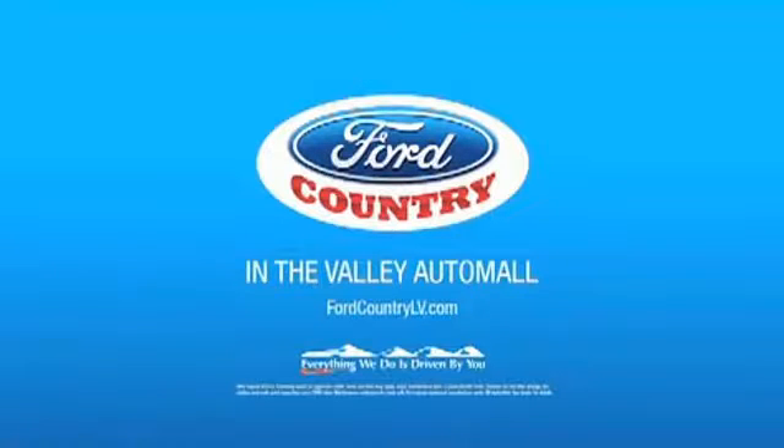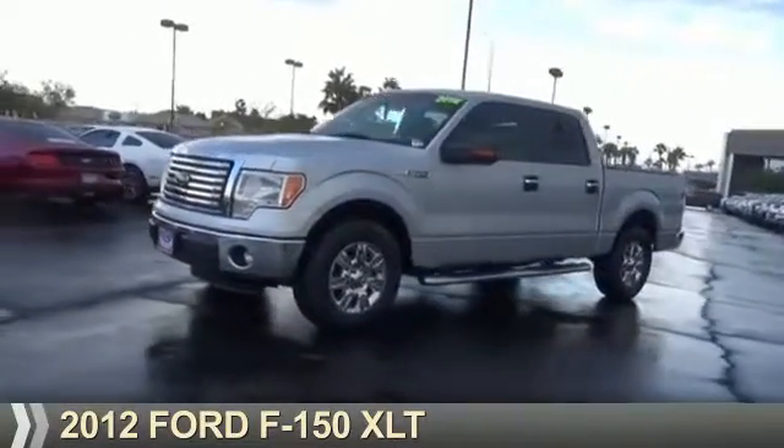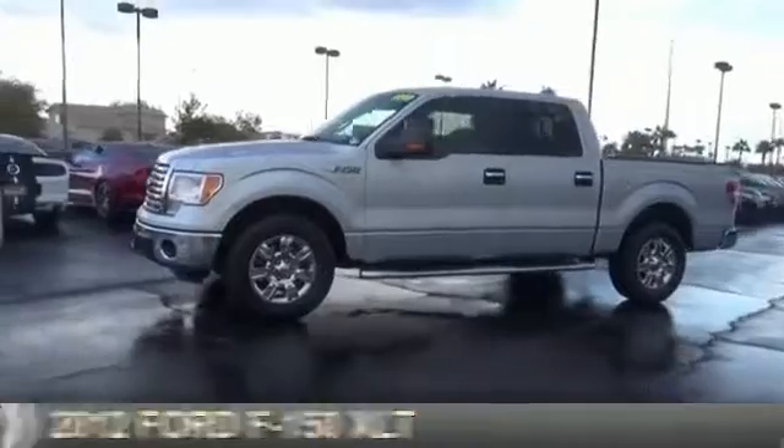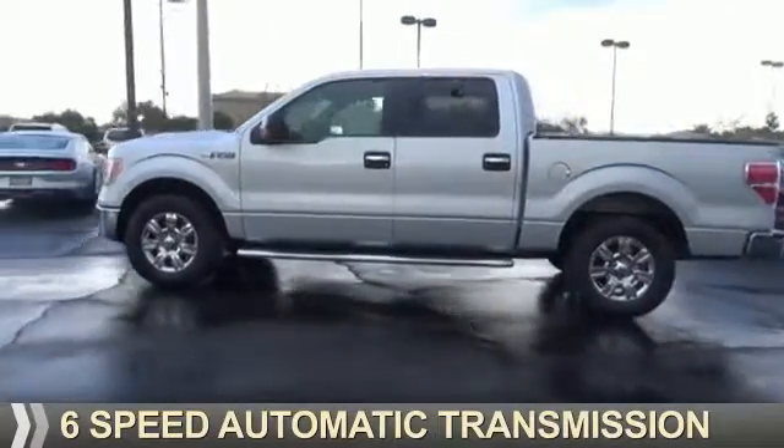Visit Ford Country in the Valley Auto Mall today. Presenting the 2012 Ford F-150. It's powered by a 5-liter, 8-cylinder engine and a 6-speed automatic transmission.